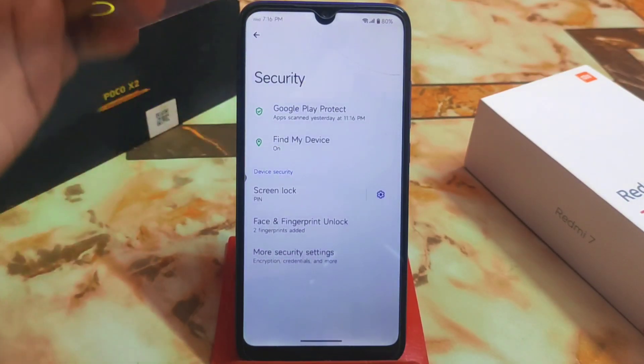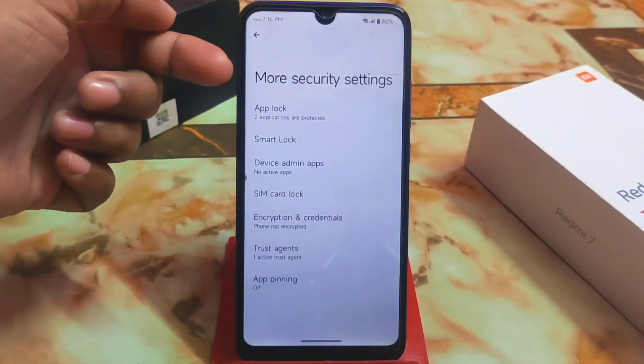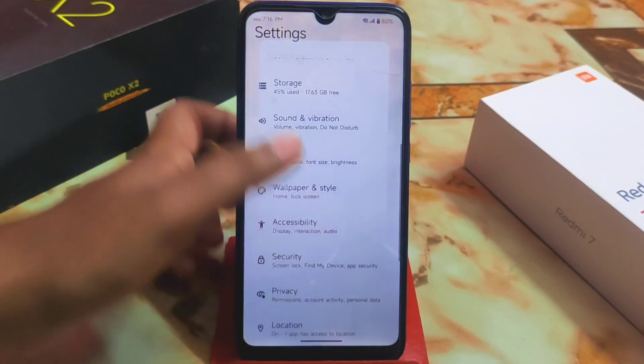In Security settings, we have face unlock, fingerprint, and app lock — everything is there. You can find the app lock under More Security Settings. I am currently using it on two applications.